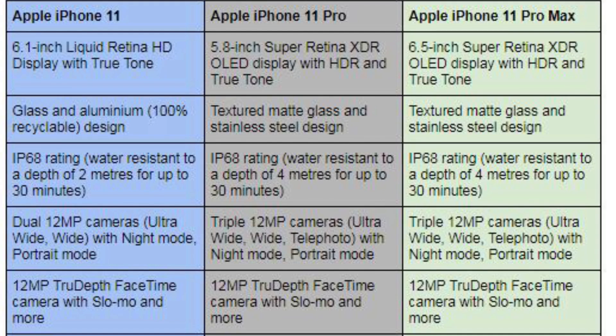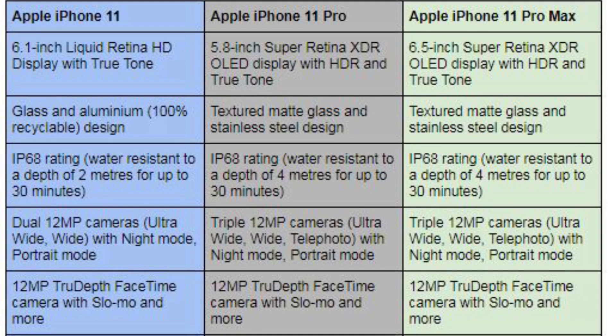In terms of build materials, the iPhone 11 features glass and aluminum, while the iPhone 11 Pro and Pro Max are made of glass and stainless steel.